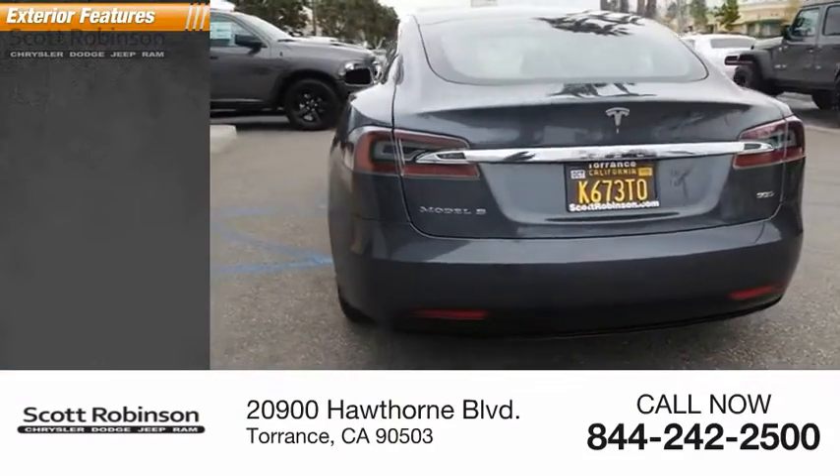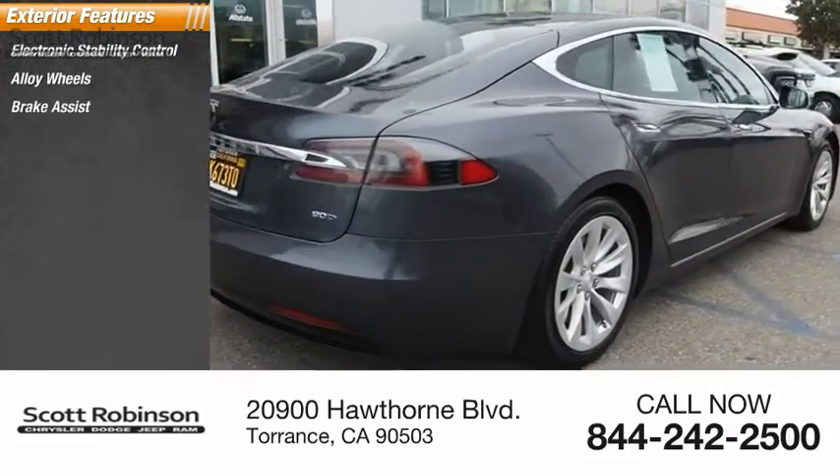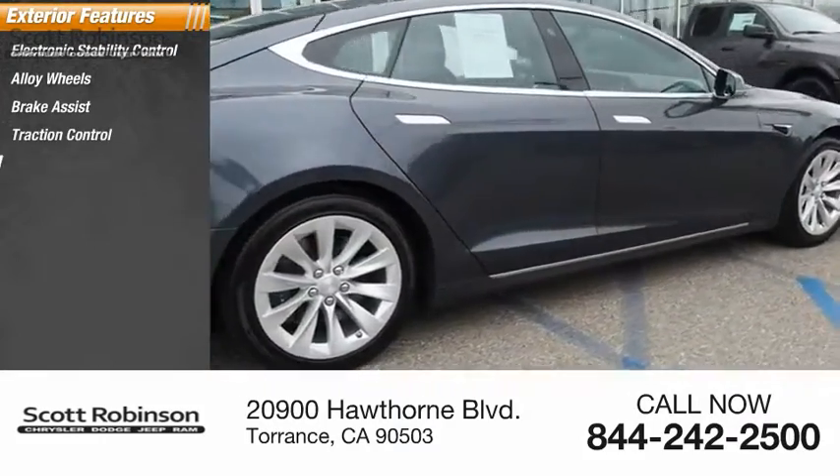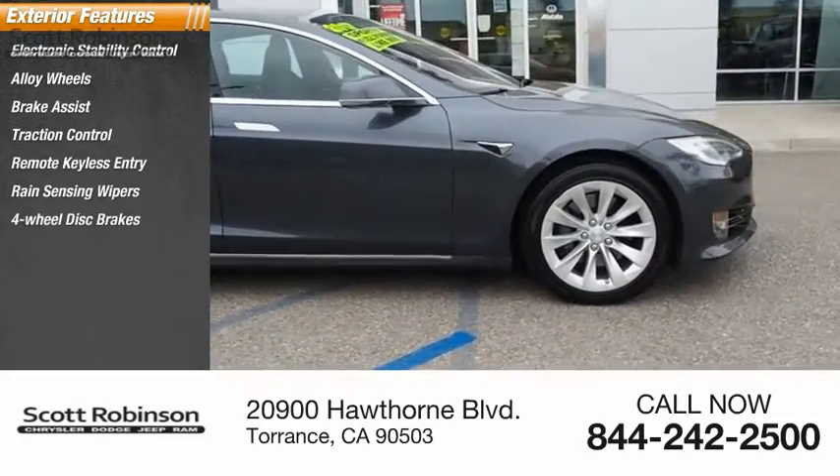Here are some of this vehicle's great options: electronic stability control, alloy wheels, brake assist, traction control, remote keyless entry, rain sensing wipers, four-wheel disc brakes, speed control, rear window defroster.